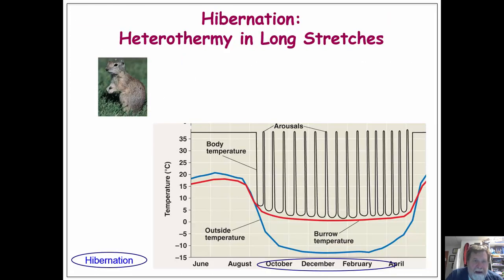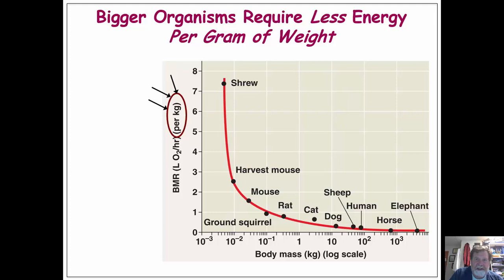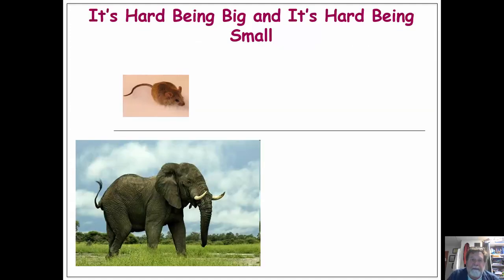In hibernation, body temperature drops very low, conserving energy, but it's not totally zero. Be aware: bigger organisms use more energy overall; however, per gram they use less energy. One gram of mouse tissue requires more energy than one gram of human tissue. This is because the mouse is much smaller, loses heat more rapidly, and has a higher heart rate and breathing rate. This picture is very important — it illustrates what is big and what is small.